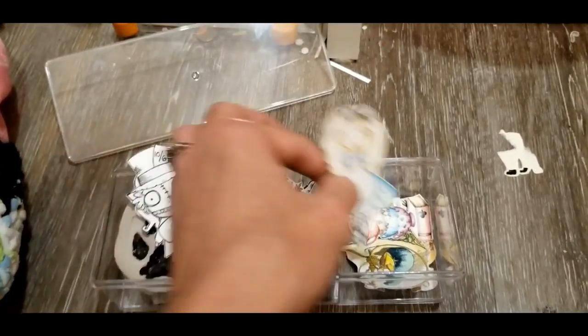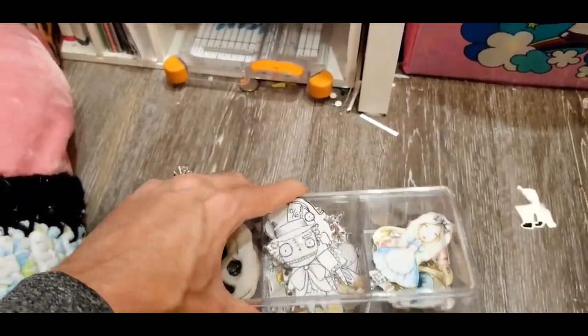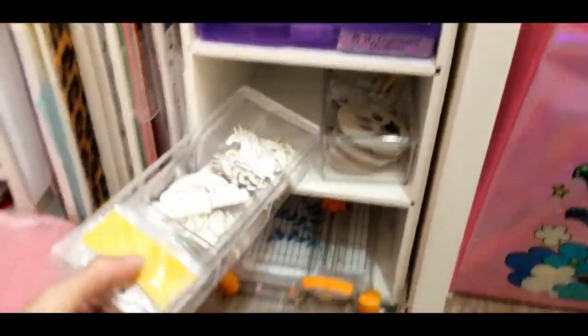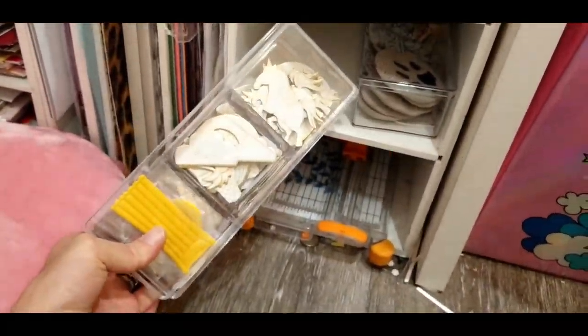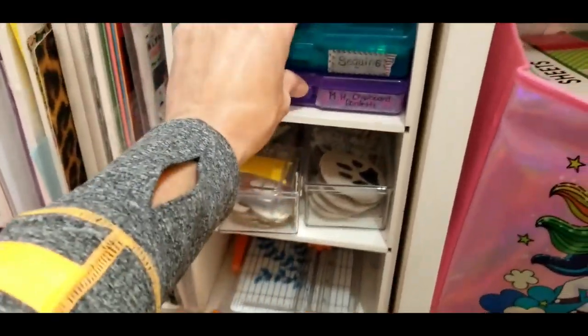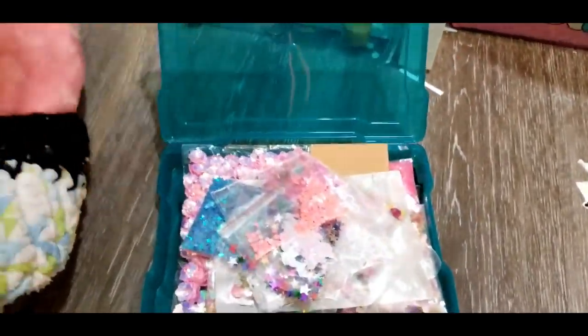In here I have my dog's feet prints that I keep in there because I don't want them breaking. Then we have these gorgeous Alice in Wonderland pieces that I have not used because I love them — Miss Orlando to Sony gave me these in a swap we did. Look at how gorgeous those are — I don't want to use them because I'm such an Alice in Wonderland fan.